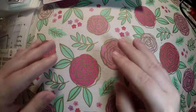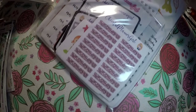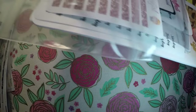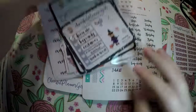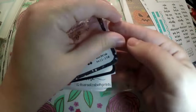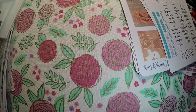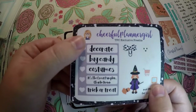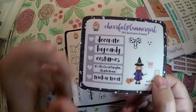You will be seeing these monthly kits show up in Plan With Me's coming up. Last but certainly not least, I got my order from Cheerful Planner Girl. It's a decent size order because I did a grab bag and she threw in some little extras for me. So I'll show you what I ordered first — what I actually picked out — and then what was in the grab bag. First I got this little TPC exclusive freebie. I really like this check box — it says Decorate by Candy Costumes, The Great Pumpkin Charlie Brown, and Trick or Treat. Very cute little freebie.